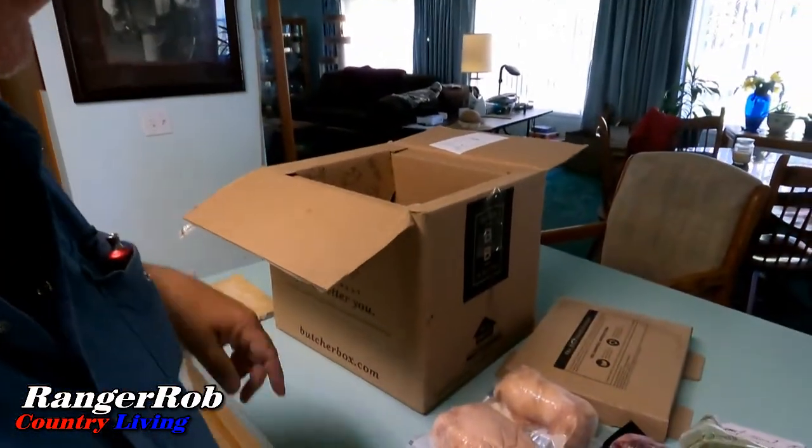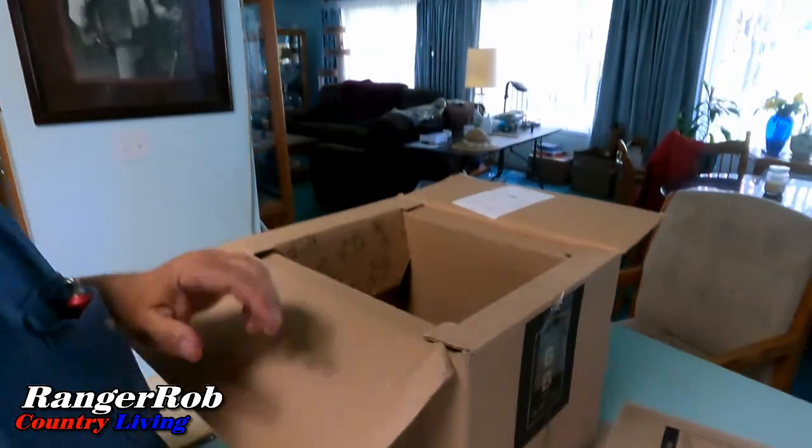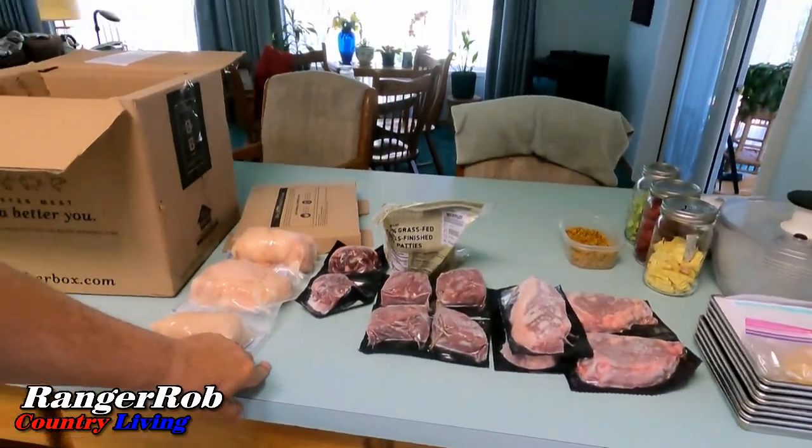And chicken breasts. Everything's totally frozen still, so I need to get these out to the freezer right away. There they go — yum yum yum.